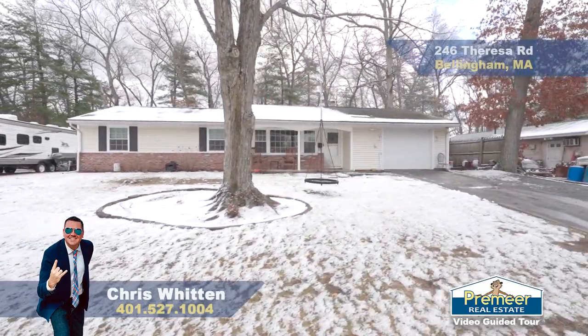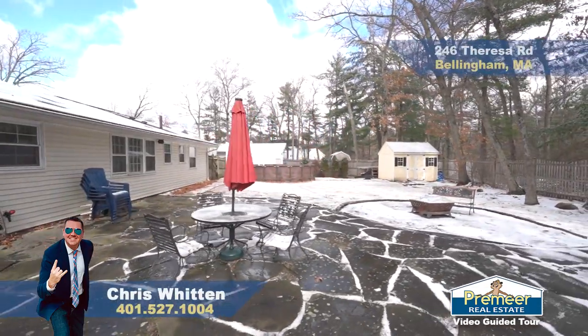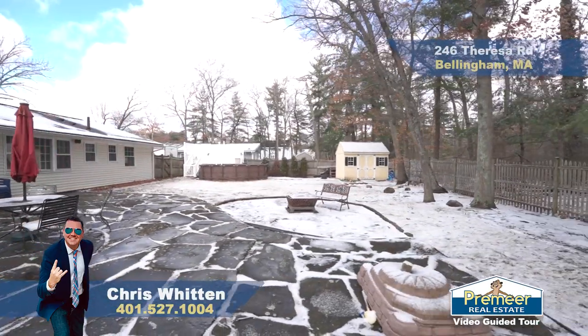Route 140 is just around the corner, and of course that leads to 495. The Mass Pike is not too far away. Franklin, Boston, Providence isn't too far away — great location-wise. The home itself behind me was built in the early 1960s.